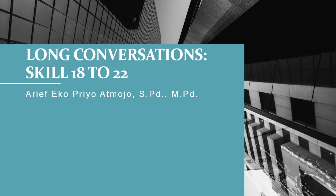Hi everyone, it's nice to see you again. This is TOEFL series 7. In this video, we are going to continue to learn about long conversations in TOEFL.